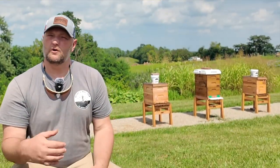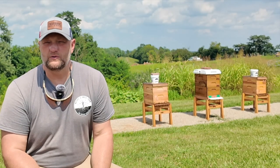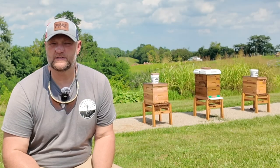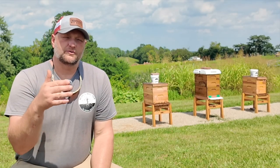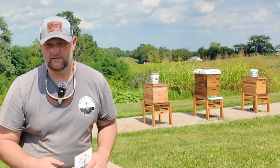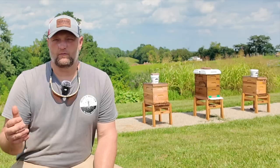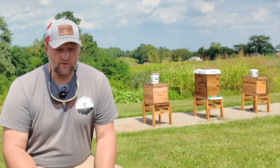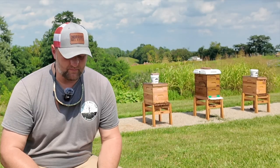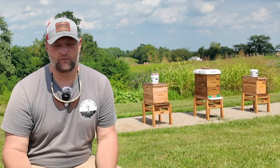We put a video out saying that we were going to do a virtual learning yard and asked you folks to send us some questions, and boy did you — we've got a lot of great questions. They were all sort of categorized into three main categories, and I selected three questions that spoke for everybody. So let's get right into it. Question number one is from Julie M: what am I looking for during these late summer inspections?